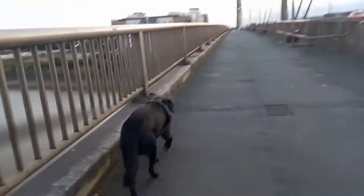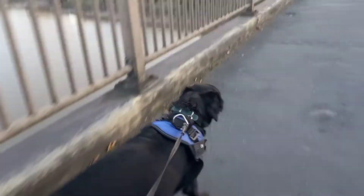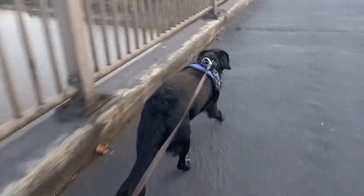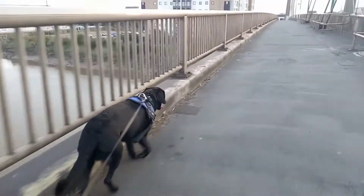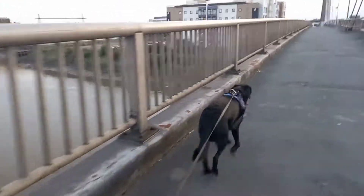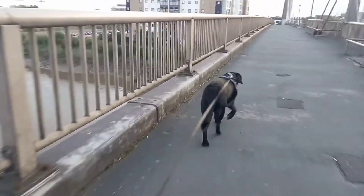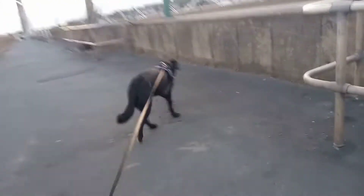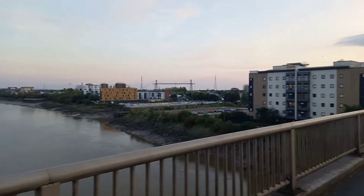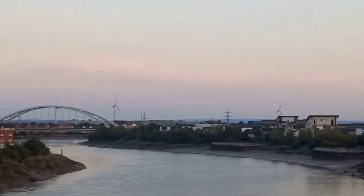I think the only bridge left to cross now, Otis, is the Transporter Bridge — we'll have to wait for that to open again, probably next spring. That'll be an interesting way across the river. So Newport now has the Transporter Bridge, the New City Bridge, the George Street Bridge, and the Town Bridge — all of which at some time were probably called the A48. You can see the Transporter Bridge there in the distance, and there's the New City Bridge — the white one which now carries the A48, that's the Southern Distributor Road.